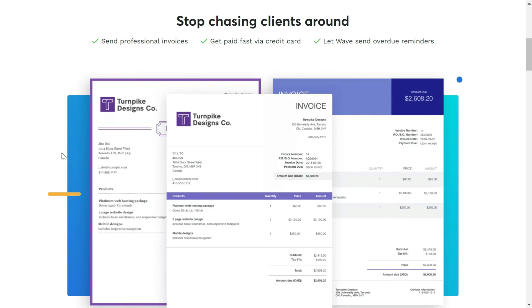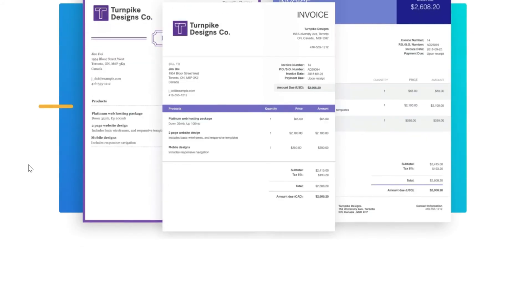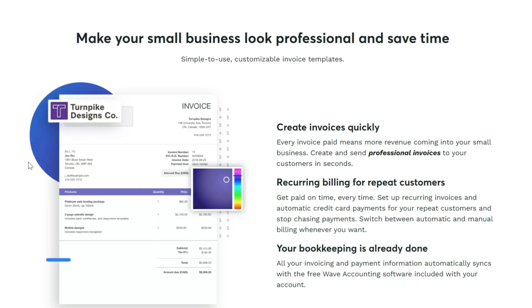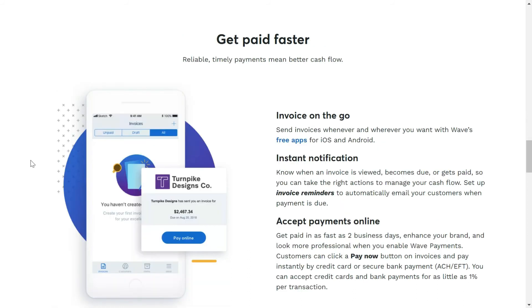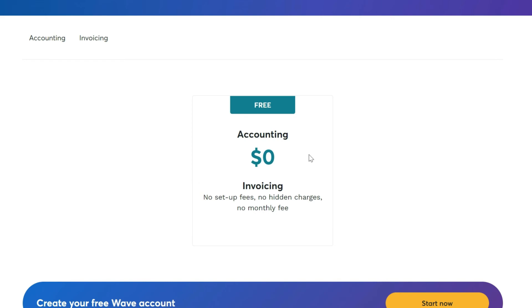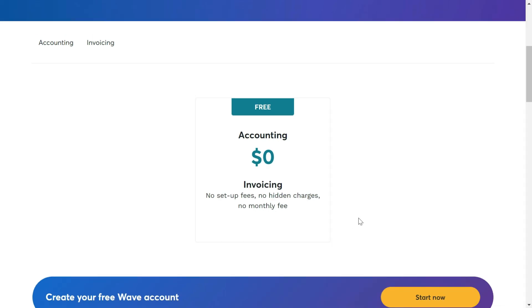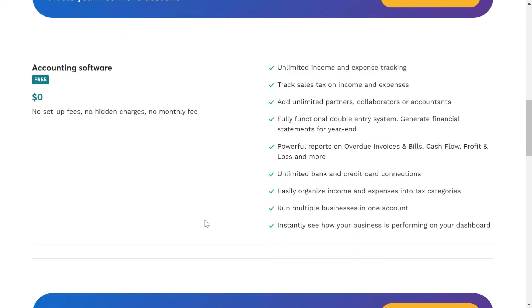A distinctive feature of Wave is that generating invoices is totally free. You can send professional invoices to customers and get paid through credit card. There is also an option for creating recurring bills for repeat customers. The software works on mobile devices — both iOS and Android. You can use their accounting and invoicing software without paying anything: no setup fees, no hidden charges, and no monthly fee. Click the link in the description to check it out.